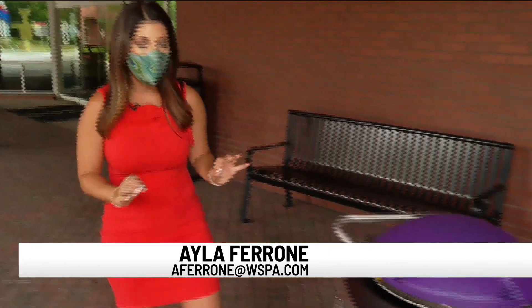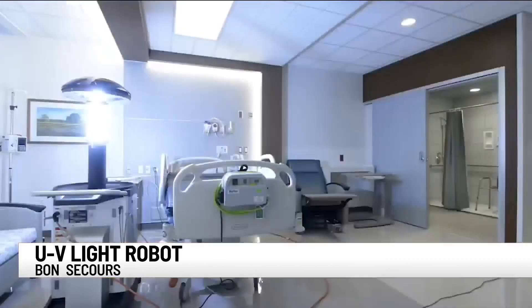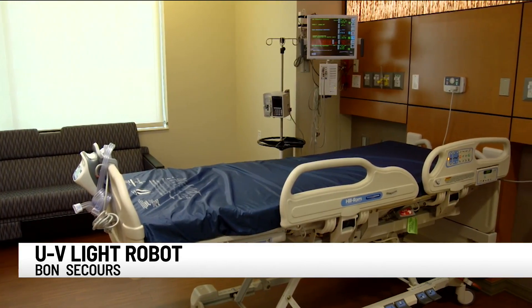An upstate hospital is adding an extra level of safety when it comes to cleaning their rooms following treating coronavirus patients. It's called the light strike germ zapping robot and it can kill germs, including coronavirus, on surfaces in less than five minutes.